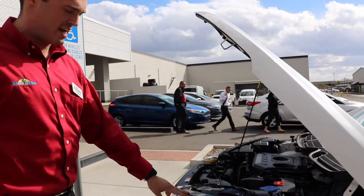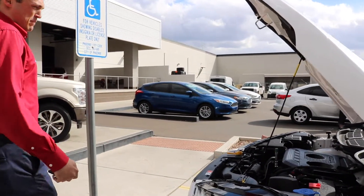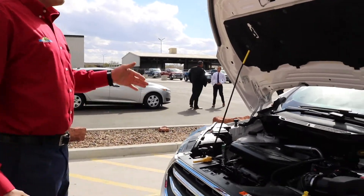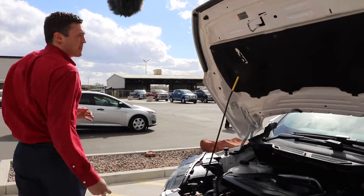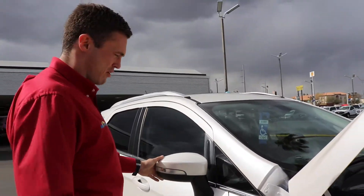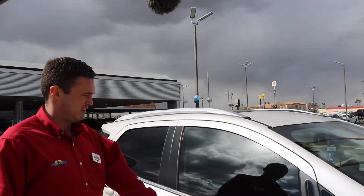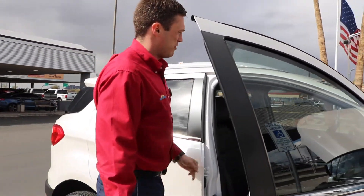Moving right around to the engine, the LED signature lights are located right here in the headlights. This particular model has the 2.0 higher capacity engine. It also has breakaway mirrors, and this one is equipped with the power moonroof.